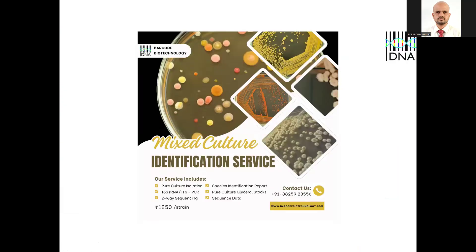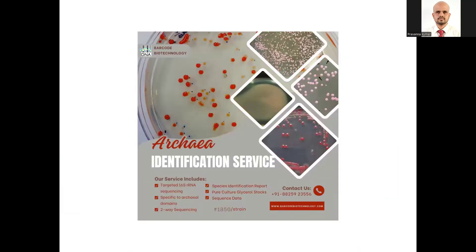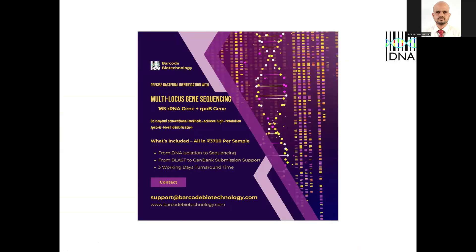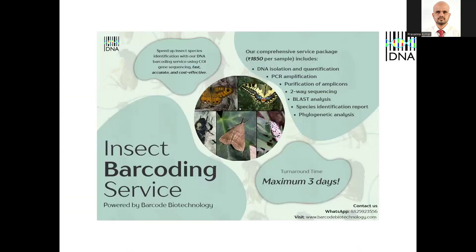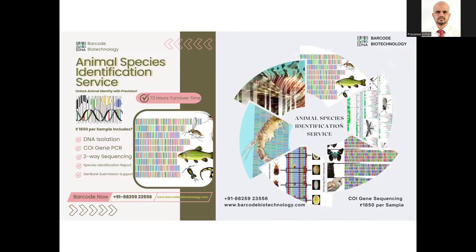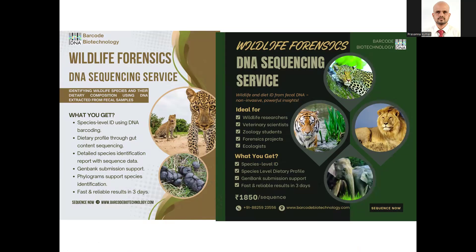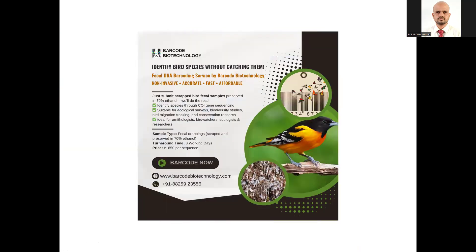When Barcode Biotech does sequencing services, they offer a wide range: mixed culture assay, archaea identification, fungal identification, mushroom, multi-locus gene sequencing, phage identification, insect barcoding, animal barcoding, aquatic community barcoding or meta-barcoding. They even have forensics where you can identify animal species from fecal samples — even threatened bird species from dried feces.